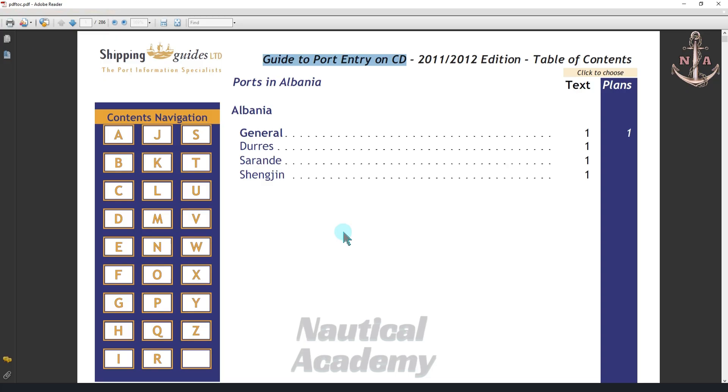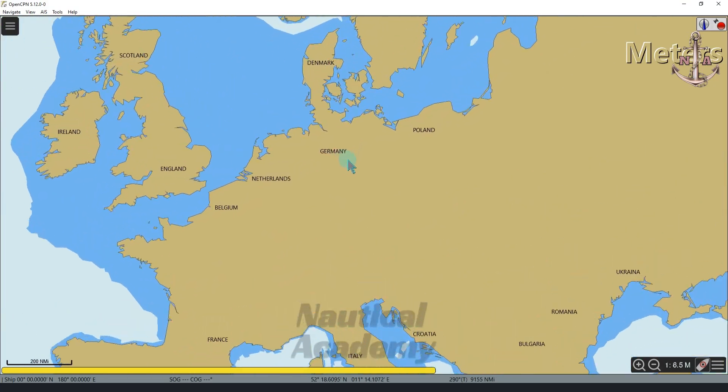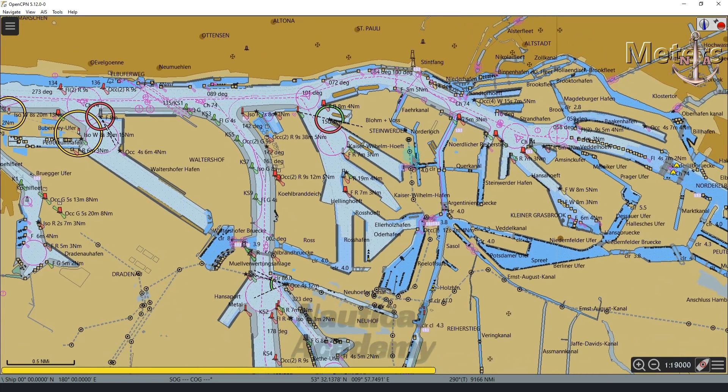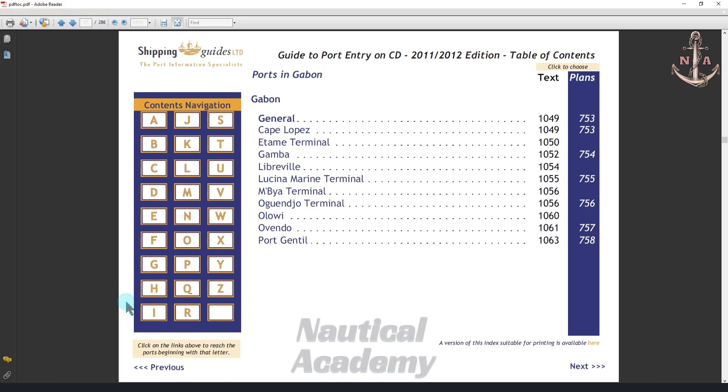Let's say we want to find port details for Hamburg, Germany. Let us first take a look at the charts for the passage to Hamburg. Hamburg is located inside a river, so the vessel will transit along the river during the approach. To find Hamburg in Guide to Port Entry, go to the table of contents and select letter G, since Germany begins with Golf in the phonetic alphabet. Use the Next button or the arrow button above to scroll through the list.